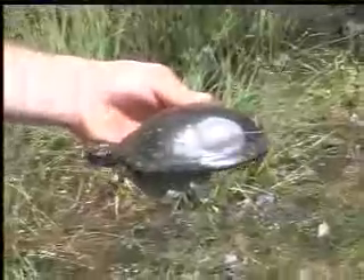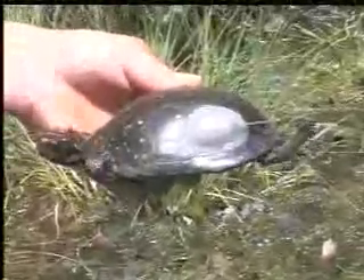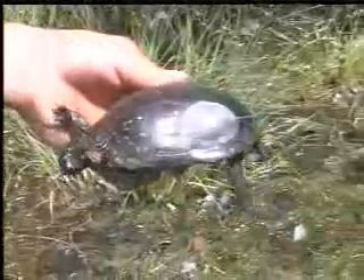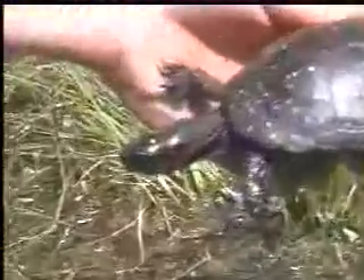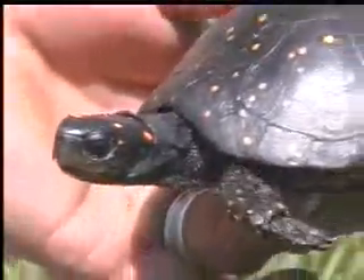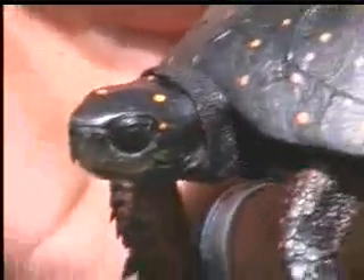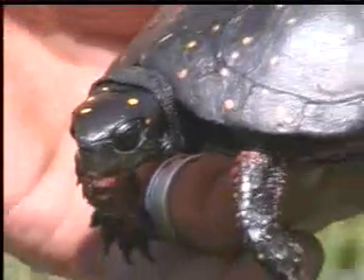Spotted turtles travel around quite a bit, from one wetland to another. Sometimes they feed in one wetland, breed in another one, and overwinter in another one. And who knows what other kind of traveling they do in the meantime. For a semi-aquatic turtle — I think he just peed there — they really cover a lot of ground. So we'll be able to follow this guy around for a while.